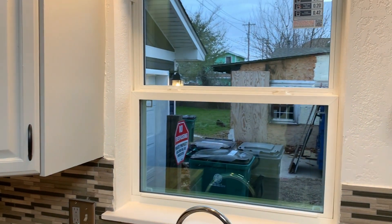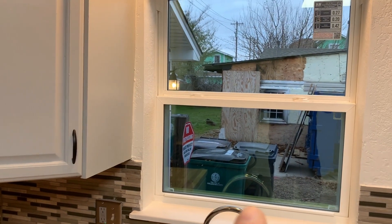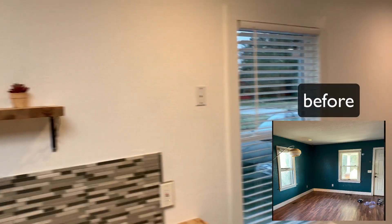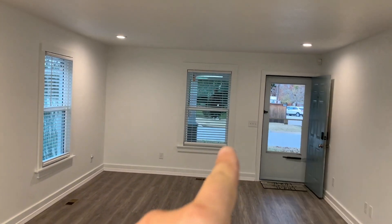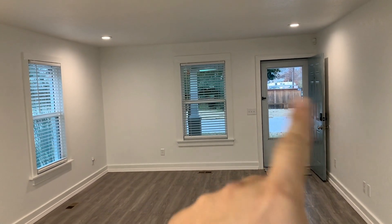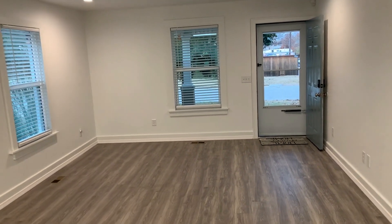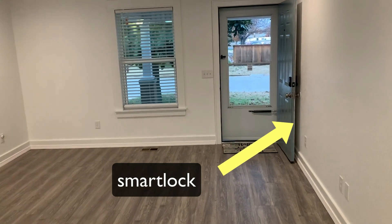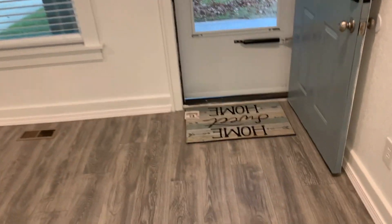Мы заменили все окна в living room — это окно новенькое пластиковое, это окно новенькое, то окно новенькое, это окно новенькое. Где мы не меняли, мы просто покрасили. Поменяли только фурнитуру — вот это наружная дверь, которая сейчас закрыта, внутренняя — но новая, с новыми ручками, новым кодовым замком и всем прочим.